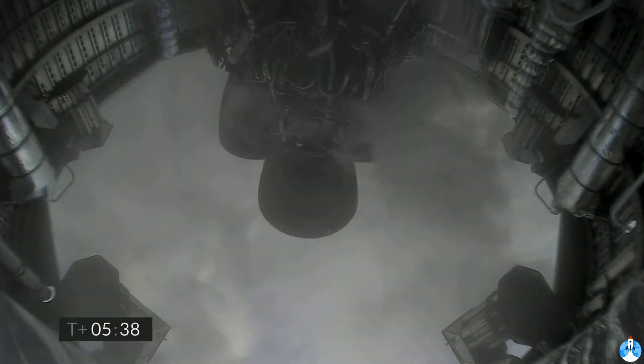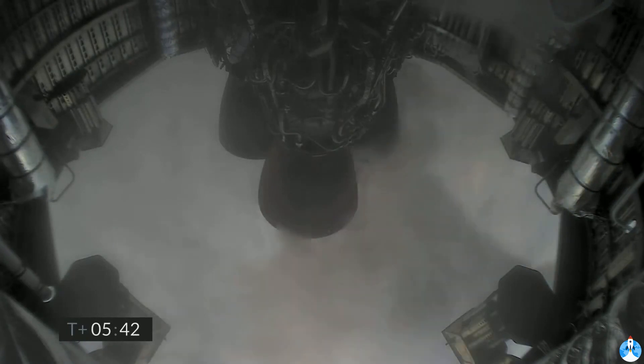2 kilometers altitude. One kilometer altitude. T-plus 5:45, we've just passed through one kilometer altitude, getting ready for the final approach.